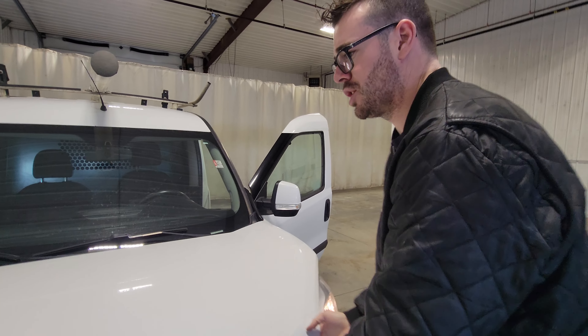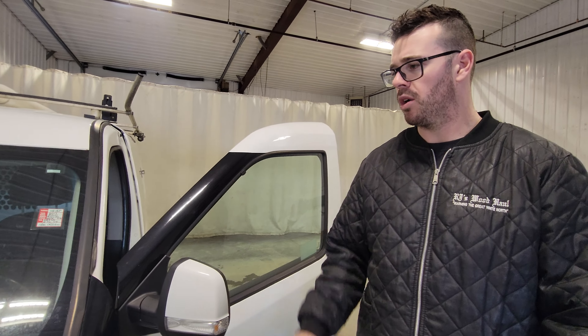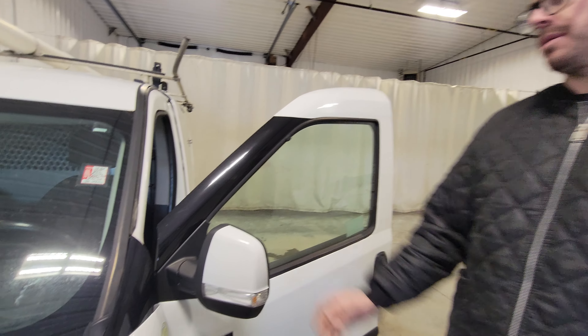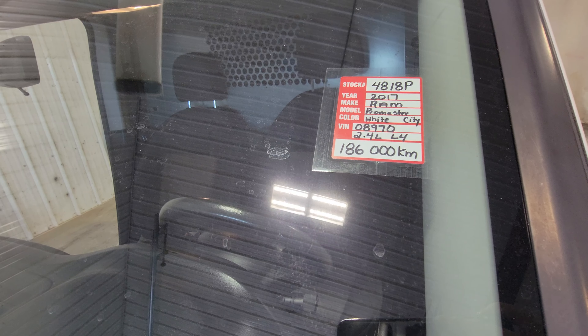Something like this would make a great addition to your service fleet — whether that be electrical contracting, plumbing, or fiber optic installs, or anything to do with the internet. Again, stock number 4818P, 2017 Ram ProMaster City.